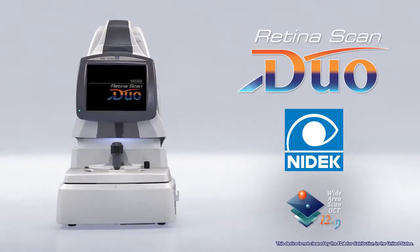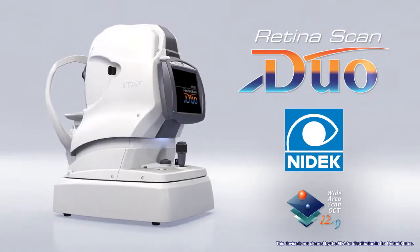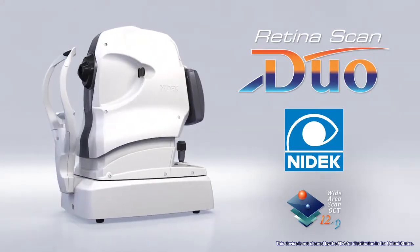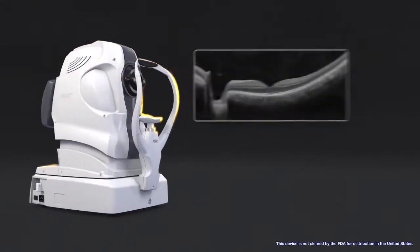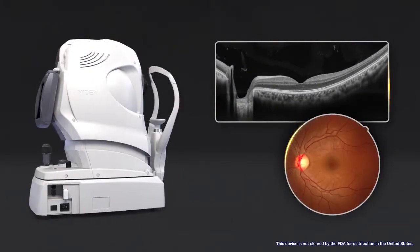Introducing the RetinaScan Duo, the combined OCT and fundus camera system designed by NIDAC — a user-friendly and versatile unit providing high-definition images and value-added features.